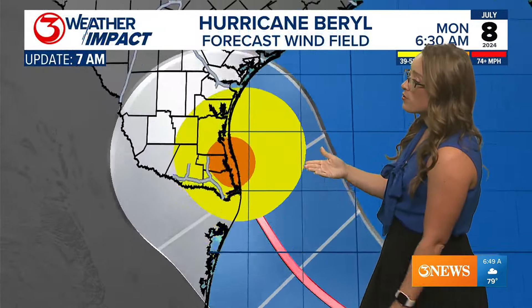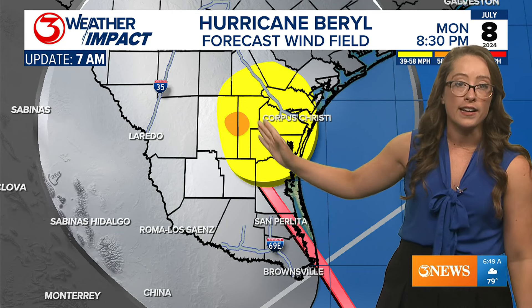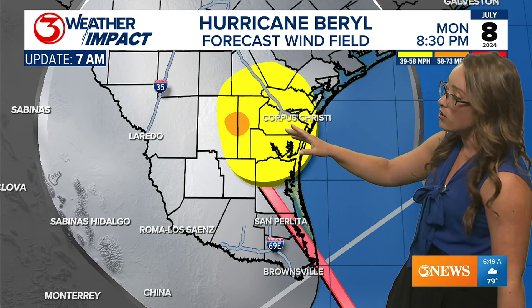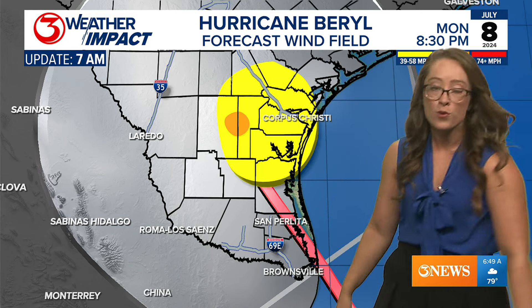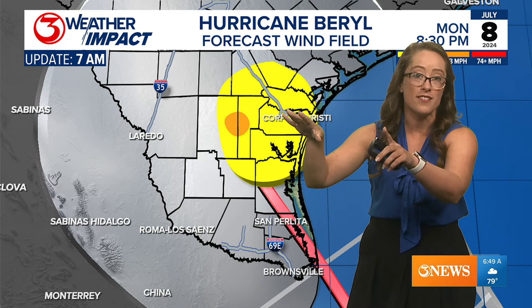One of the biggest ways we'll see the track impact is with wind. The current forecast center line puts some of the strongest wind in the coastal bend, with a very small pocket of hurricane-force winds possibly popping up — right now that area is Jim Wells County, though this can change.